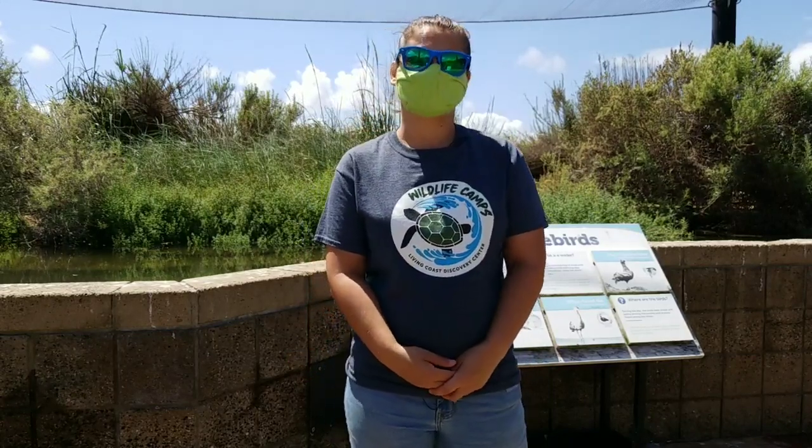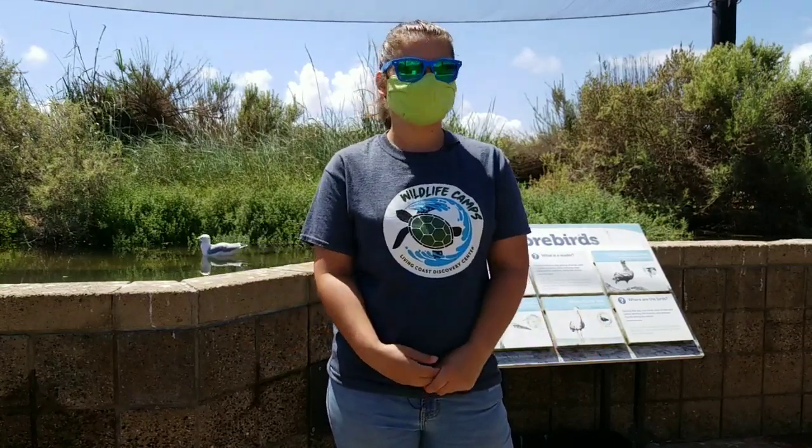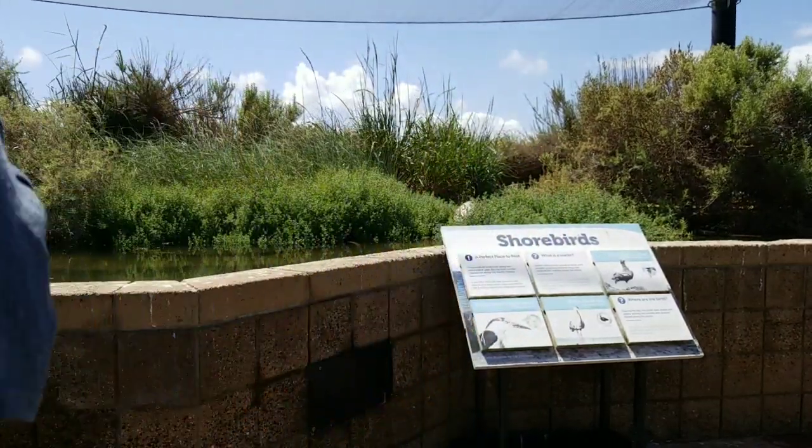Shorebirds can also eat a large variety of different things including things like insects, mollusks — which are going to be things like snails — crustaceans such as different types of crabs, and any other invertebrate as well, so things like krill, sea stars, or even isopods. So let's see if we can get an up-close look and check out some of our shorebird friends.